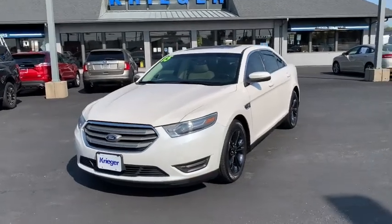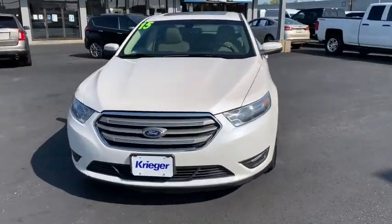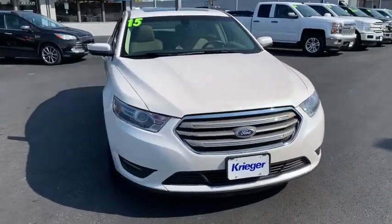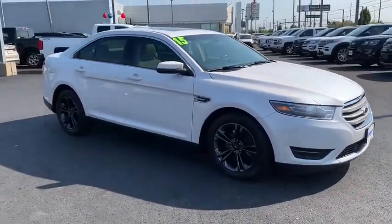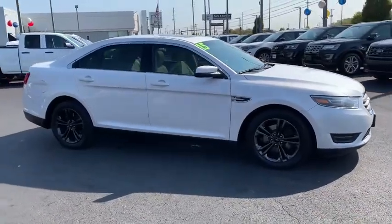Make a great choice today with the 2015 Ford Taurus. This is it. Crafted by an obsessive engineering and design team, the Taurus was created to compete with some of the world's best.